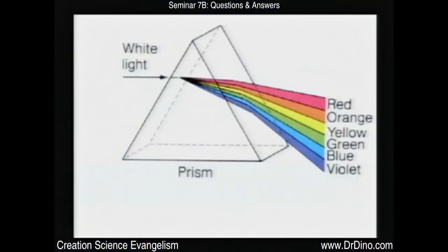Let me explain what they're talking about. If light shines through a prism, it breaks it up into the rainbow colors: red, orange, yellow, green, blue, indigo, violet.